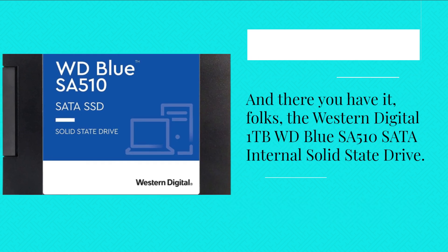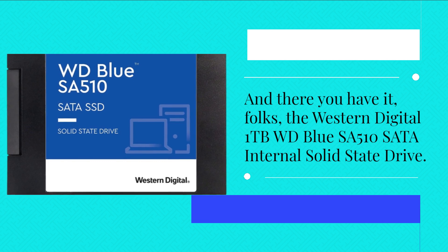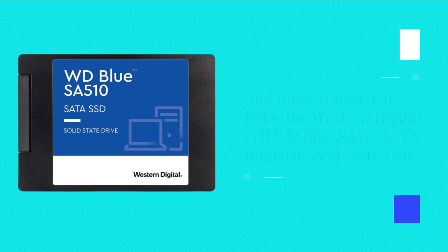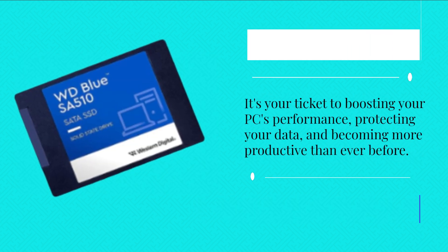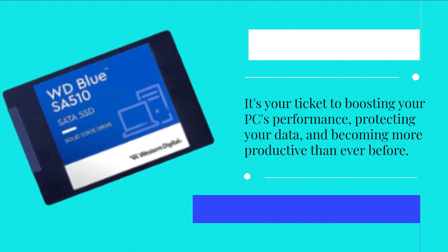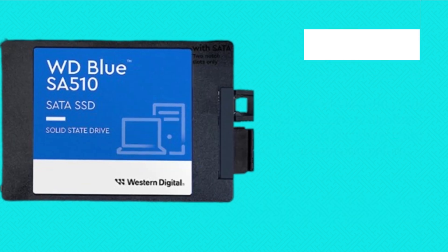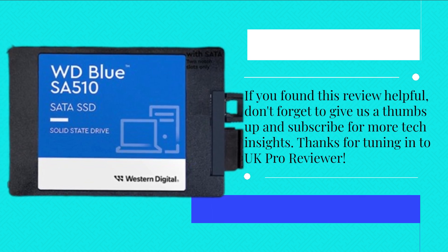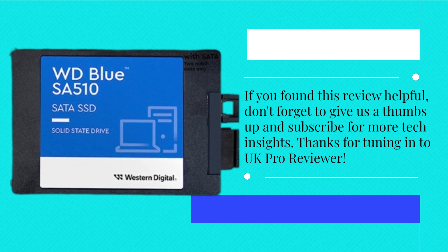And there you have it, folks — the Western Digital 1TB WD Blue SA510 SATA internal solid-state drive. It's your ticket to boosting your PC's performance, protecting your data, and becoming more productive than ever before. If you found this review helpful, don't forget to give us a thumbs up and subscribe for more tech insights. Thanks for tuning in to UK Pro Reviewer.